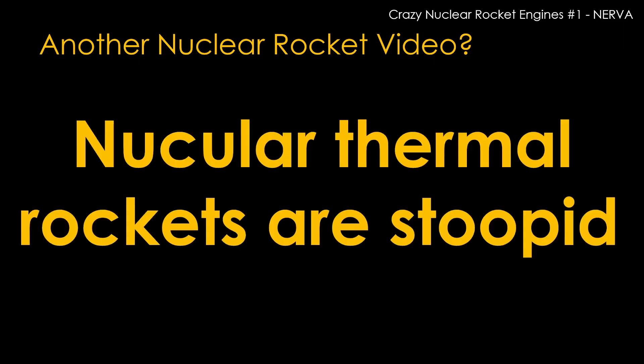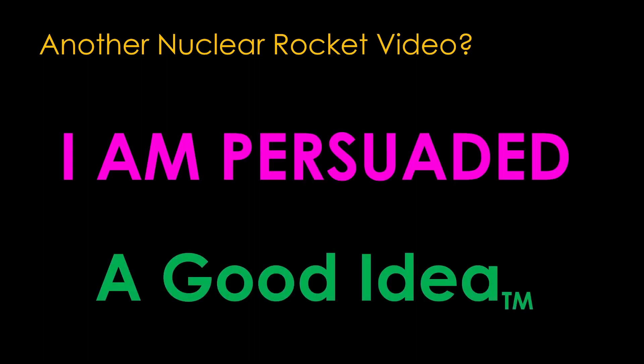I'm sure some of you are saying, another nuclear rocket video? I've done a couple — the most recent one is linked in the corner if you care. When I started on this one, I figured I could just put up a slide that says 'Nuclear thermal rockets are stupid' and be done with it. Not much of a video really, and not a lot to motivate me to cover the same ground for a third time. So I did some writing, got bored, and went on to other topics. Then a few weeks later I came back and took another look, and I am persuaded that this program is a good idea — which is a stunning reversal. Don't get me wrong, I still think this is a fairly transparent effort to channel some of that sweet, sweet NASA money into the bank accounts of companies that have words like 'nuclear' or 'atomic' in their names. But it's more than that.